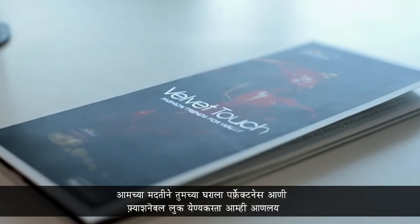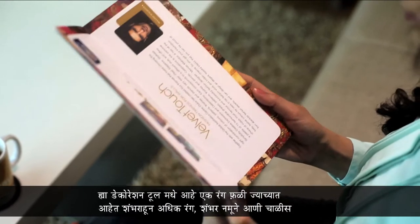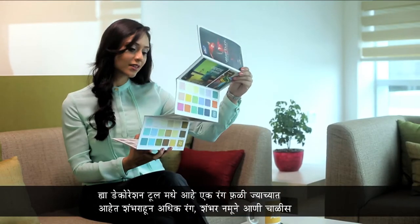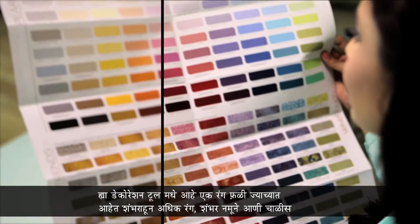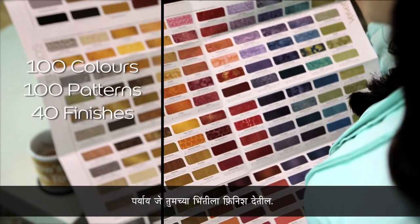To make the process of selecting your color and making combinations very easy, Dulux presents the Velvet Touch Decoration Tool. The decoration tool brings together an open palette with a hundred fashionable colors, a hundred patterns, and forty options in special finishes to play with.